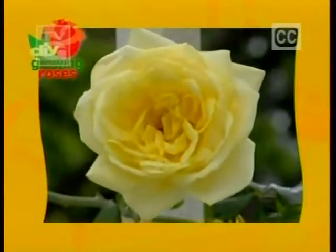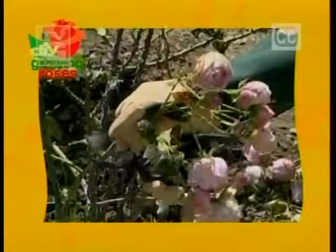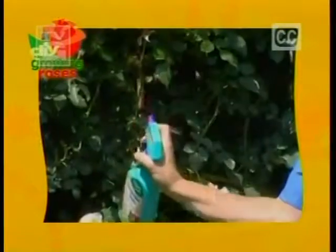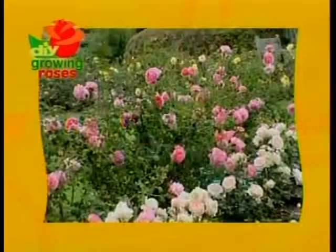Roses. We'll take a peek at an ancient rose dating back to Julius Caesar. We'll transplant an antique rose to a better place in the garden. And we'll learn how to keep aphids away from our classic roses. It's all about old roses next on DIY's Growing Roses.